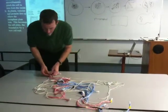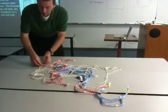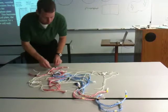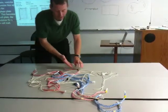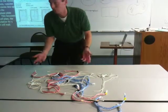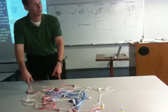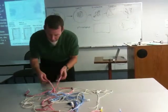In anaphase, the sister chromatids separate from each other and start moving down the spindle fibers. This is one of the places where the analogy breaks down, because what happens behind them as they move? They're disassembled — the spindle fibers are breaking down.